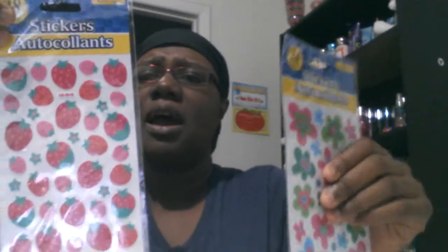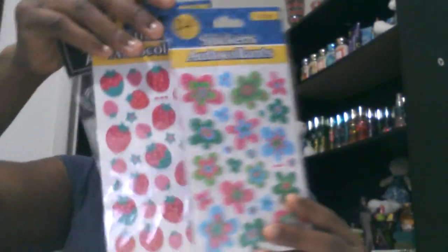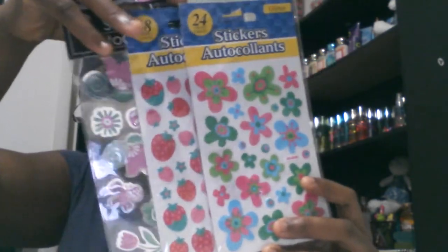I got some more stickers here. They didn't have much variety so I grabbed the cutest ones. These are the ones I got and I think they're so cute.